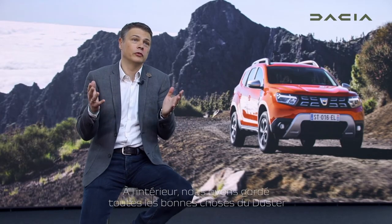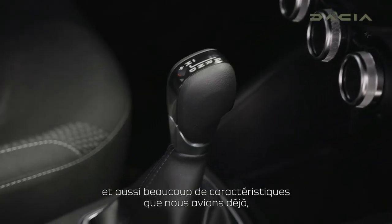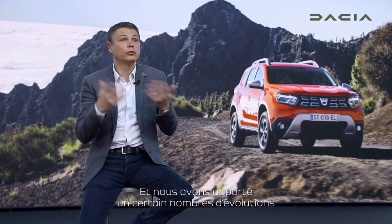In the interior, we kept all the good things of Duster. For example, the roominess is always there. And also many features that we had previously, such as the keyless access system.